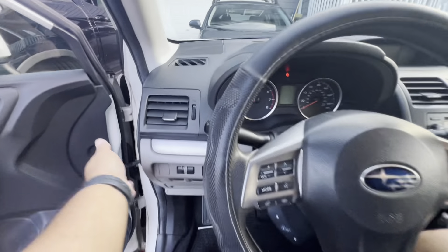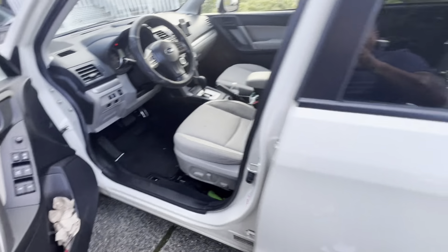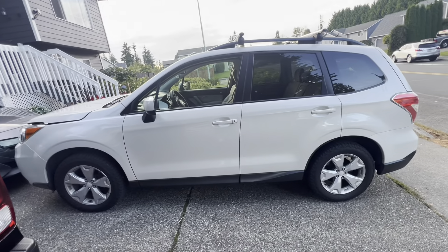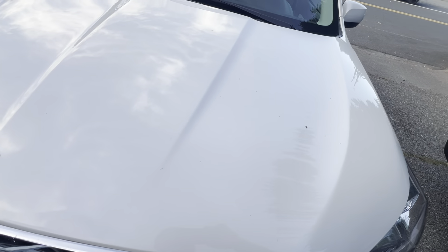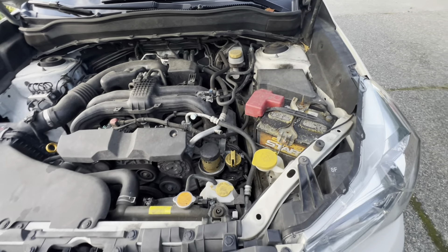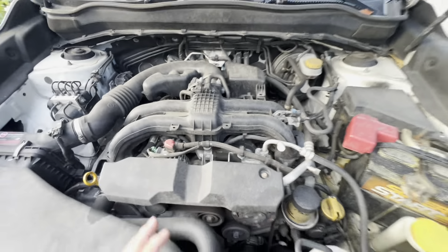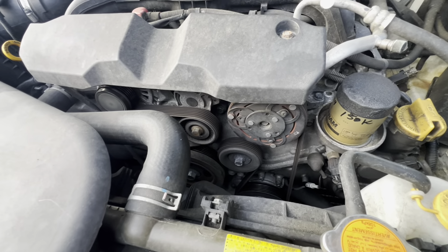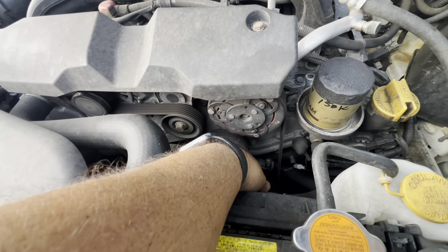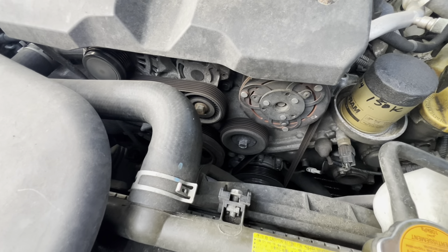One thing I love about this vehicle is how easy the oil changes are. I just replaced the spark plugs not too long ago. The serpentine belt is super easy to replace — all you need is something to turn the tensioner. Honestly, you can do it in about five minutes.